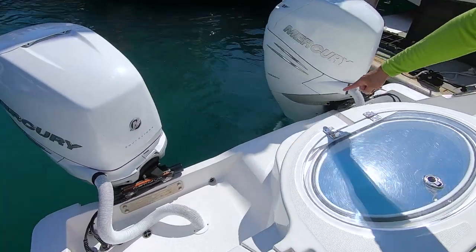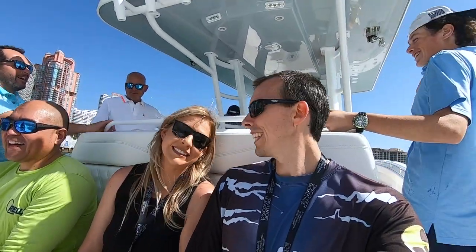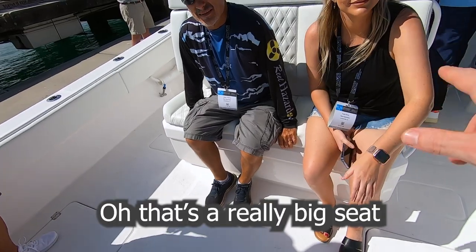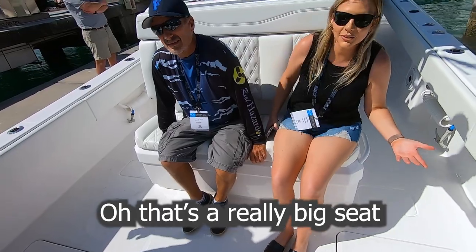First off, it seems like a simple thing, but our Contender has two seats and a small leaning post. But leave it to my sister to point out that this cat boat has six seats right there at the helm, at the console. What do you think? I'm just happy there are seats.